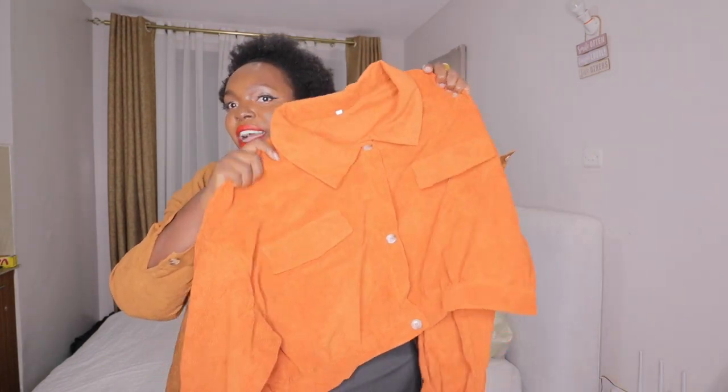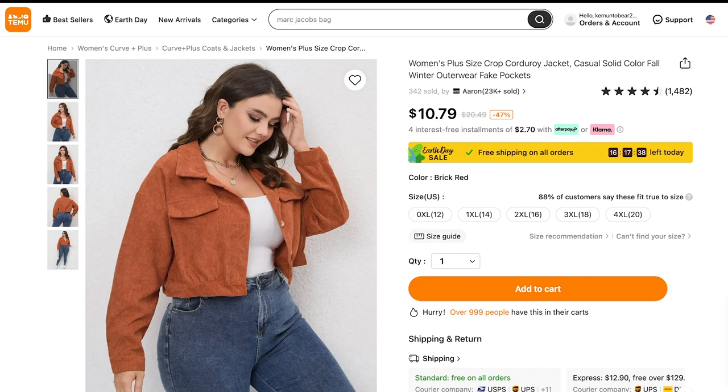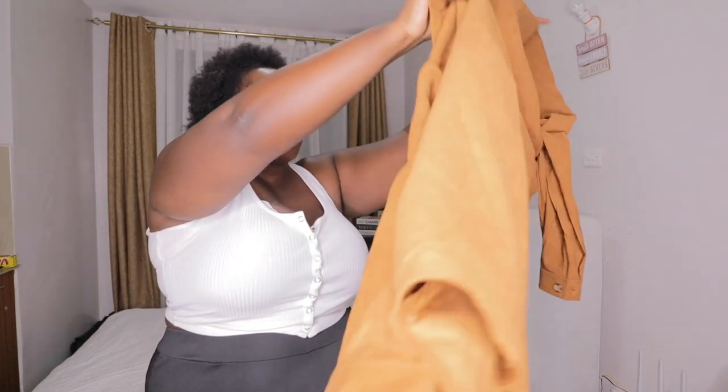Next one — another outwear item. I love this, I love the material, I love the color. I ordered the color in brick red and in size 3X. Let's try it out — it's lightweight. This is a plus-size corduroy — wow, this one fits so perfectly! It's 10.79 — so affordable and the quality is everything to me.